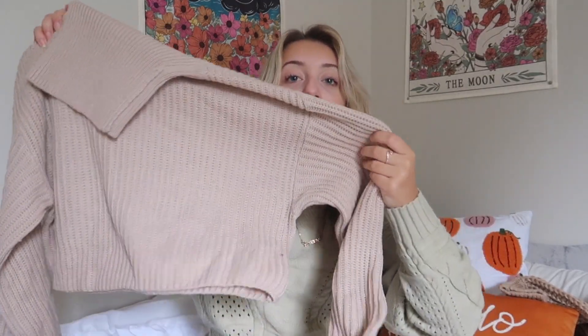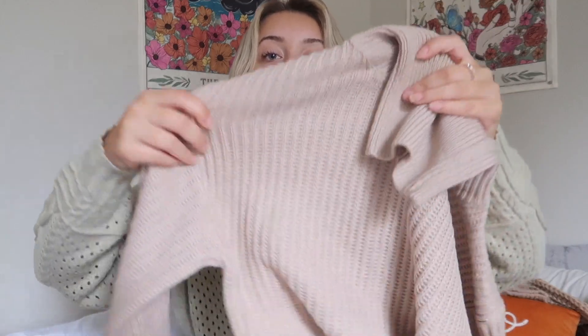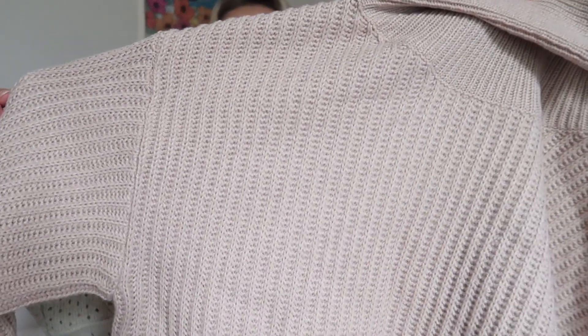Next I have this tan colored turtleneck. It's kind of hard to show you what it's really going to look like, but you'll see it in the try-on. It's just this really nice, pretty thick material — you'll have to excuse my nails. I think it's going to be really warm, especially layered with a jacket.